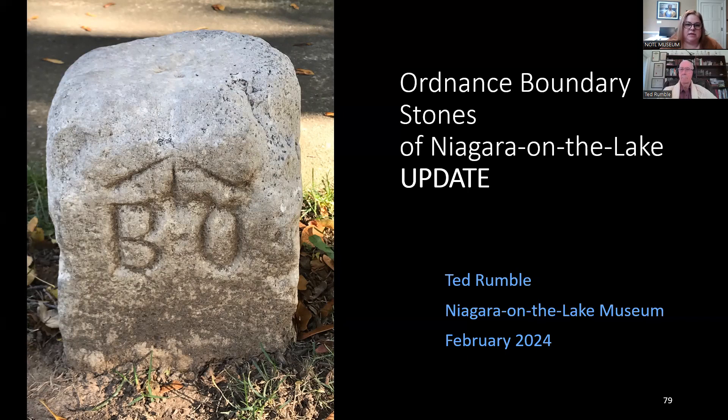Craig Tallman mentioned he believes there may be at least one OBS in Grimsby on the west side of Kerman Avenue between Highway 8 and Livingston Avenue, and asked if it's worth expanding this work to other historic locations. It's definitely worthwhile finding all the boundary stones you can, because they tell the story of how a place developed. The Royal Engineers placed boundary stones around the world, so there are many places that have one or two, but there's no place in the world that has 19 still in place.